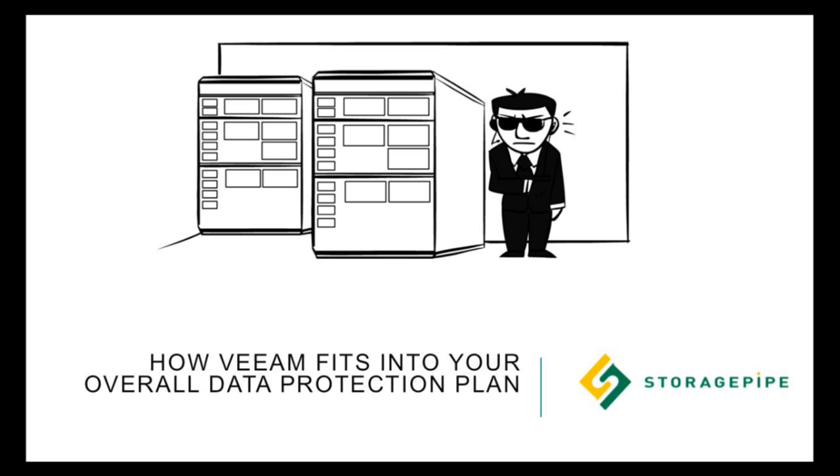Hi, I'm Steven Roden. I'm from StoragePipe. We're a Veeam Gold Partner. I'm really excited to be presenting here at VeeamOn. I look forward to seeing you by our booth at 5.08. I'm going to be talking today about how Veeam fits into an overall data protection plan.